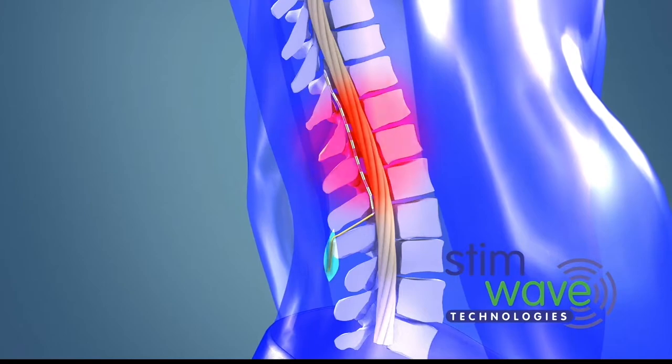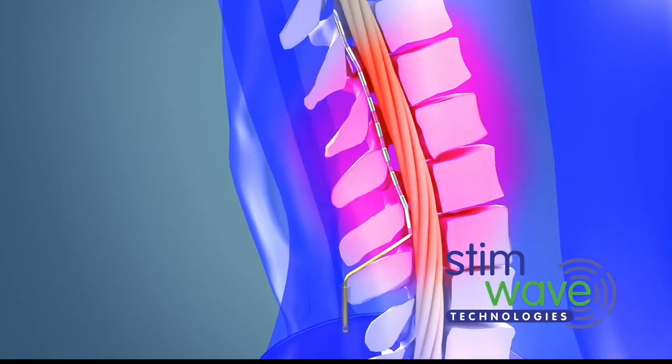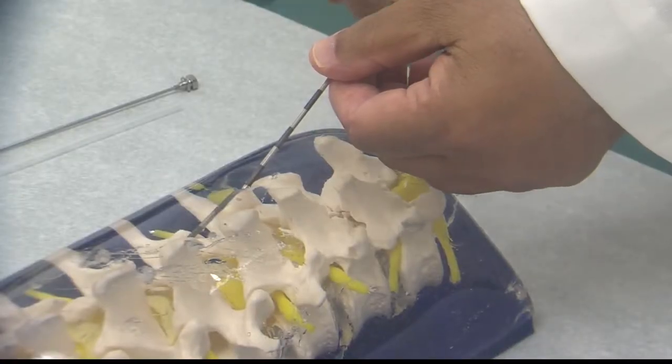Dr. Goel says Stemwave could be for you if you have chronic nerve pain and feel like you've exhausted all your options. They're usually on significant doses of narcotics — I've been taking so many Tylenol.